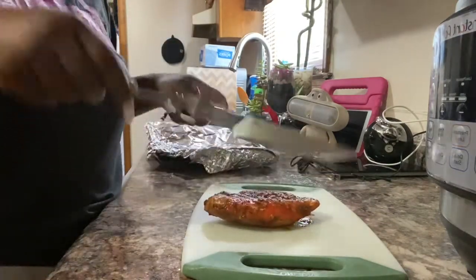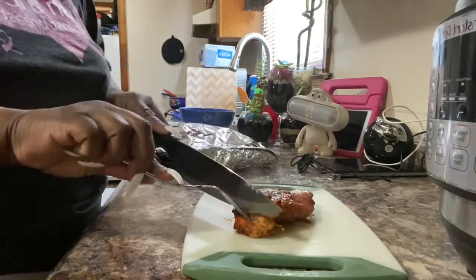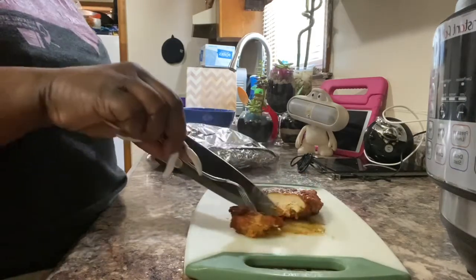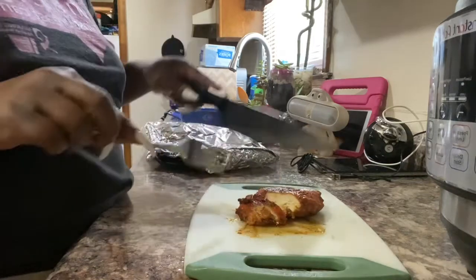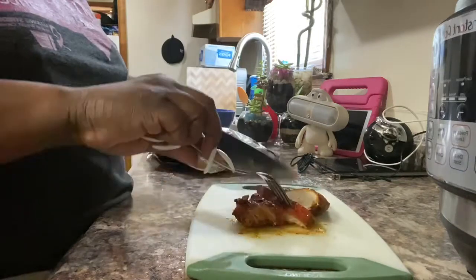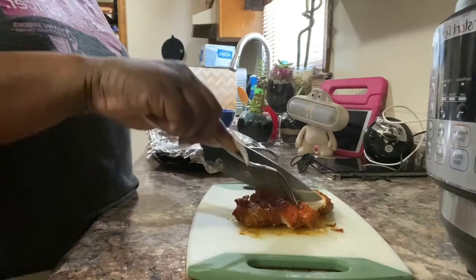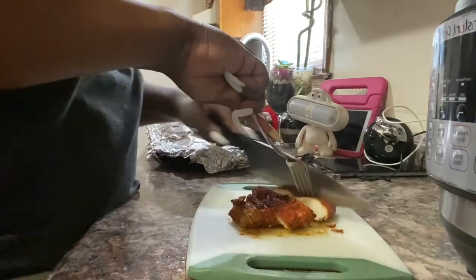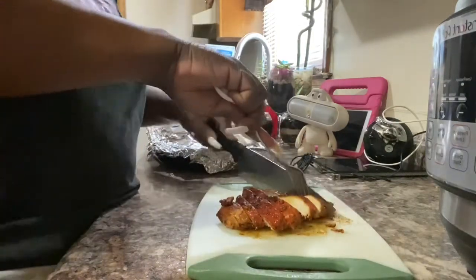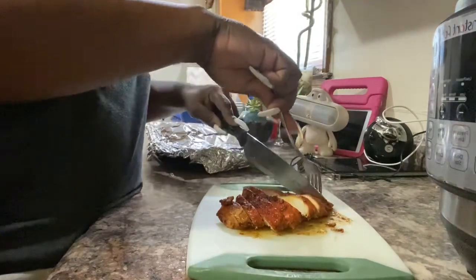I'm coming back with a voiceover because Braylon is up now and completely active and yelling all through the house. Here you can see I'm slicing up my chicken — I let it rest about 30 minutes to an hour while I prepped everything else. I'm slicing that up and getting it prepared for my meals for the week. After I cut up my chicken, I'm going to start prepping my veggies, which will be little snack bags for me throughout the week.